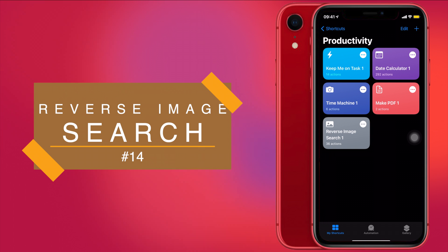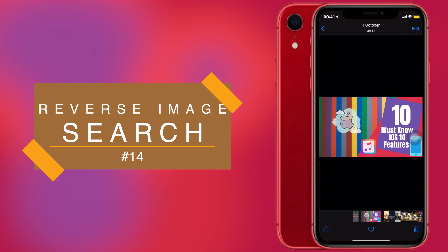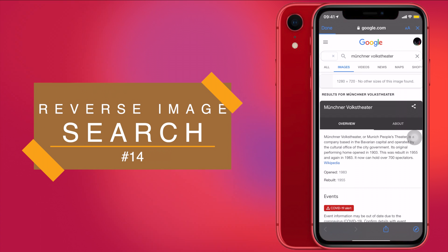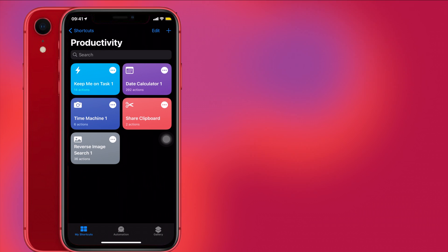Next up is Reverse Image Search. Searching on Google with text is easy, but how do you search with an image? Reverse Image Search does that for us very conveniently. Copy a photo to your clipboard — I'll copy this photo — then run the shortcut. It will search for that image on Google and show you the results. You can see it has searched for that image on Google.com — the result may not always be perfect, but you get the idea.